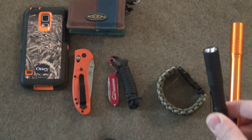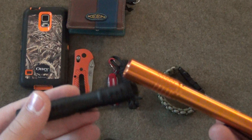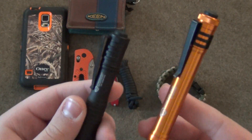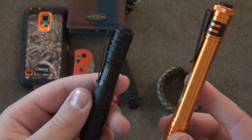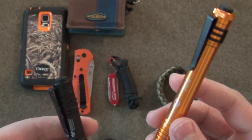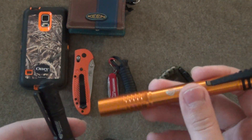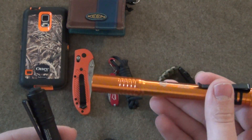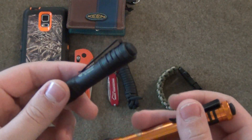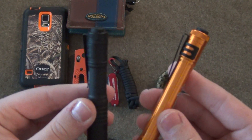Next, we're going to talk about pen lights. I absolutely love Streamlights — these are by far, in my opinion, the best pen lights you can find. This is the MicroStream, and this is the ProStylus. I have had the ProStylus a lot longer than the MicroStream — I just got this one for Christmas. I absolutely love both of these for everyday carry.